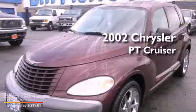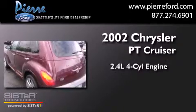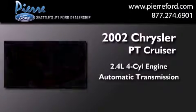This is a 2002 Chrysler PT Cruiser. It has a 2.4-liter four-cylinder engine and an automatic transmission.